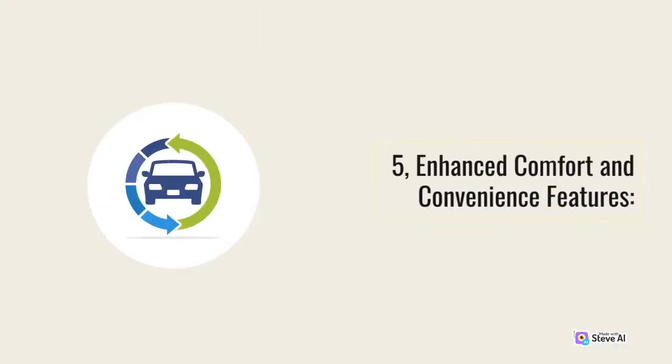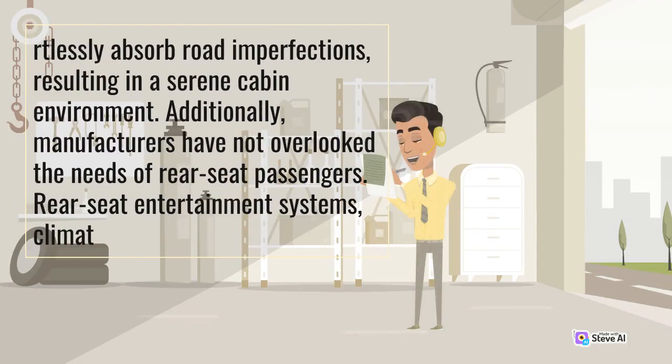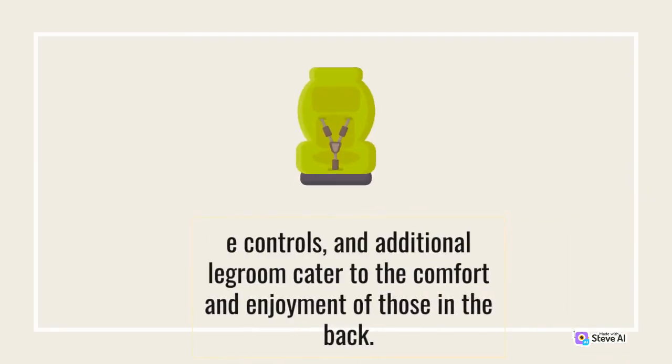5. Enhanced Comfort and Convenience Features. Luxury performance SUVs prioritize the comfort of their occupants, ensuring a smooth and luxurious ride. Features like adjustable air suspension, adaptive dampers, and noise-canceling technology effortlessly absorb road imperfections, resulting in a serene cabin environment. Additionally, manufacturers have not overlooked the needs of rear-seat passengers. Rear-seat entertainment systems, climate controls, and additional legroom cater to the comfort and enjoyment of those in the back.